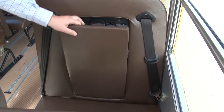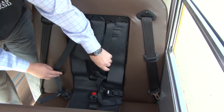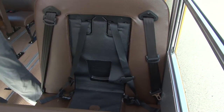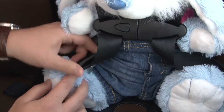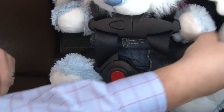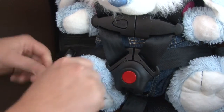Star seats are booster seats with a five-point harness. Transportation, inclusive education, school staff, and parents will determine if a star seat is necessary for the individual student. The bus driver is responsible for securing the star seat to the bus seat. The parent, guardian, or school staff can buckle the student into their seat, but the driver will double check prior to departing.